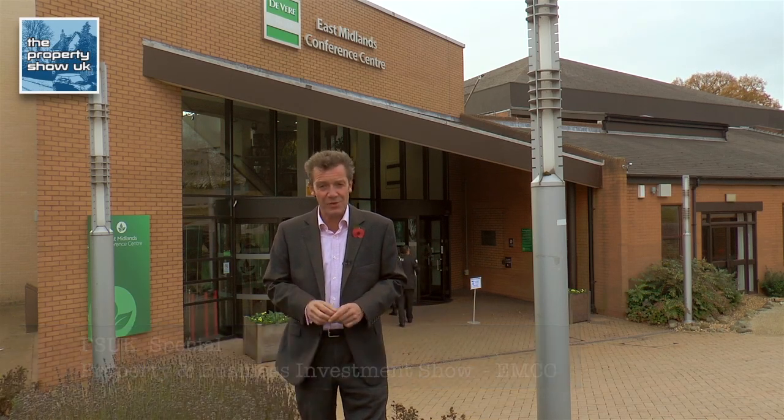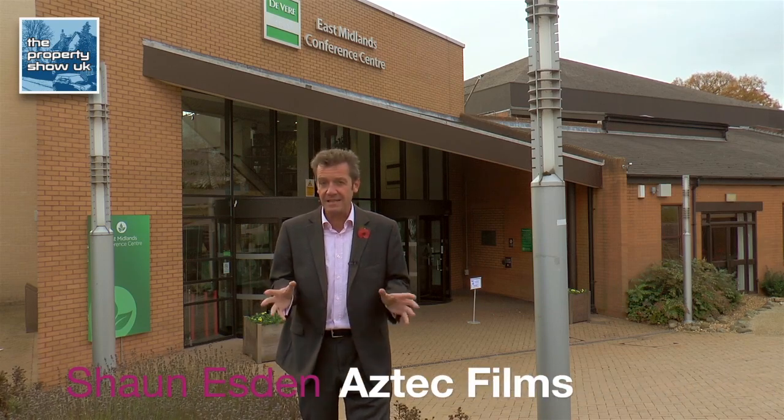It's early morning here at the East Midlands Conference Centre where the Property and Business Investment Show is about to take place. All the exhibitors are in there hastily setting up the stands ready for all the delegates to arrive. So let's go and have a look round.